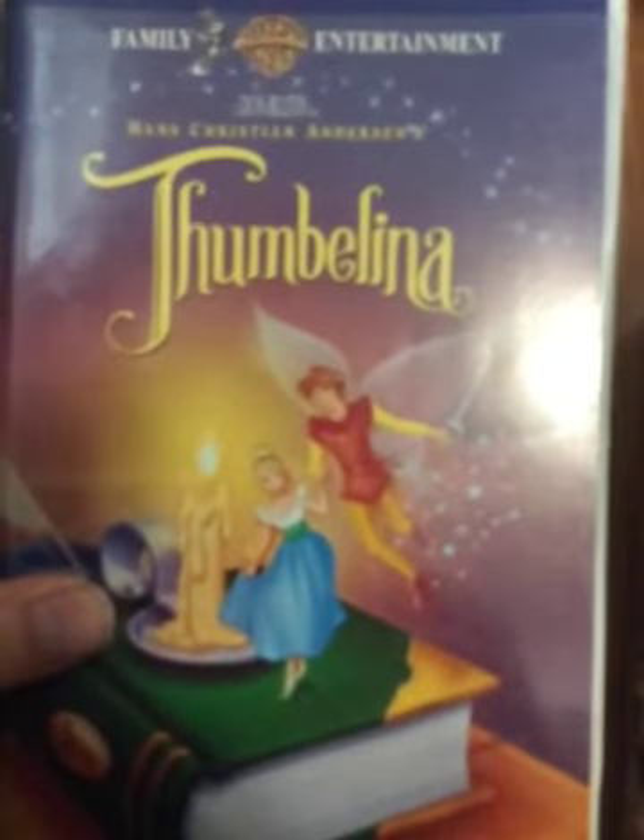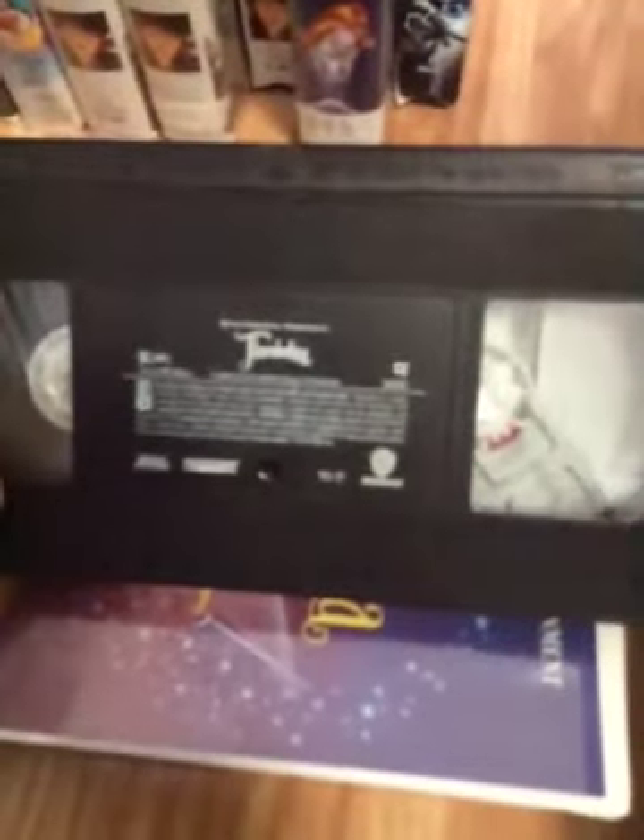We're not done with Thumbelina yet. I also have another copy. This is a Canadian copy, and I got this on at the Mickey's Christmas Carol VHS. Spine and the back. My copy has the same ink labels as the American copy, but no print date on this tape. It opens the same way as the American copy. That's it for Thumbelina.